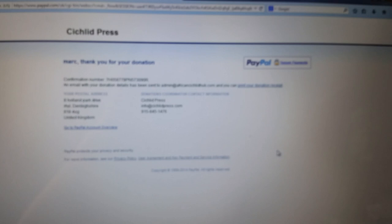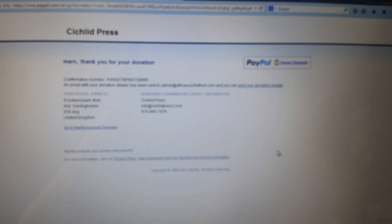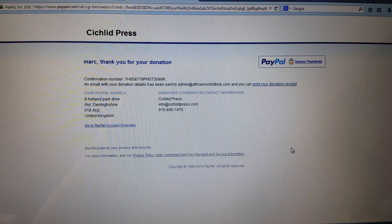Thanks again to everyone that's donated. Keep checking the channel, my Facebook page — everything's going to be in the description. I'll try and update everyone when I'm out there on the lake. So take care guys, and you'll hear from me soon. See ya, bye.